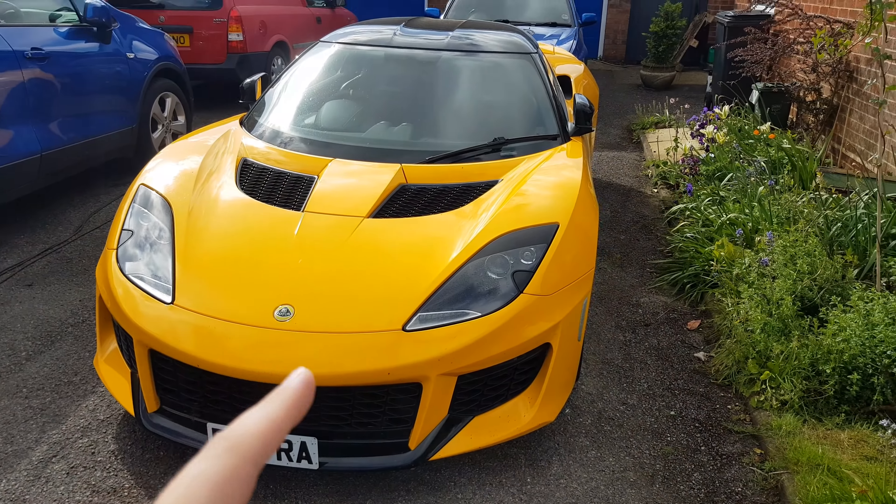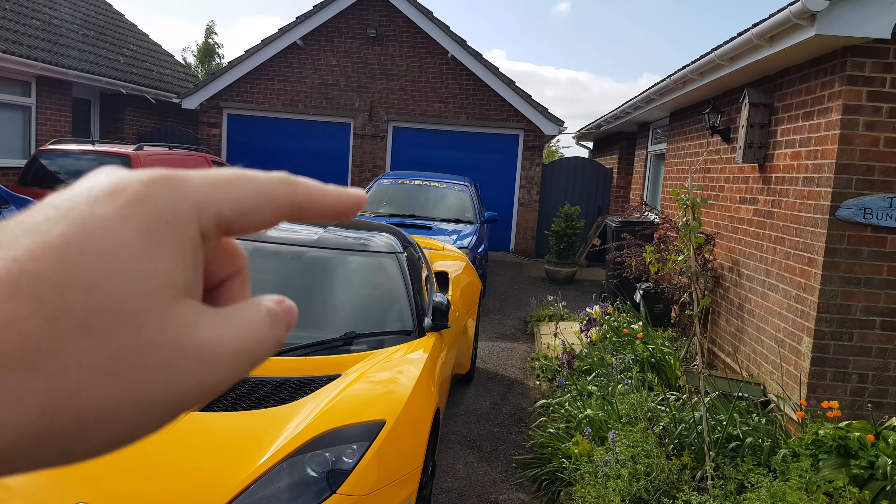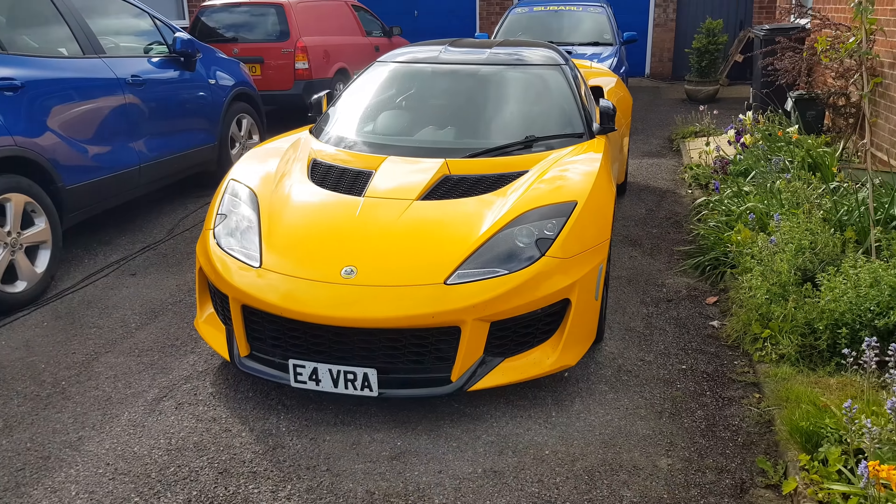Day four of the electric car. If you're new to the channel, this is my normal car, and then there's my sort of daily — my old Impreza WRX in the back there — but it needs a couple of bits done to it.